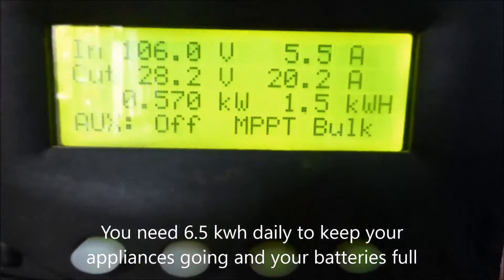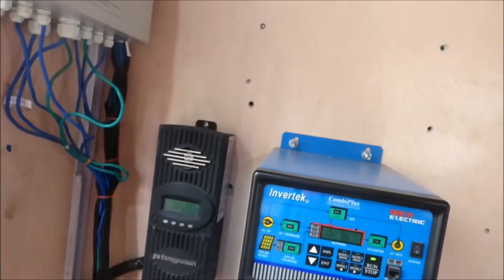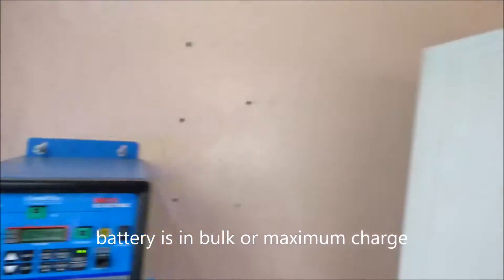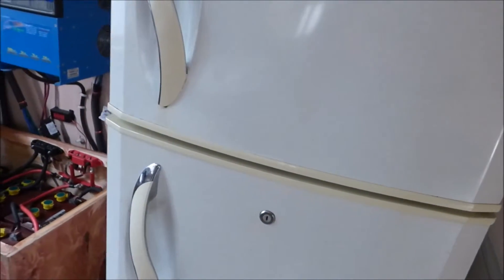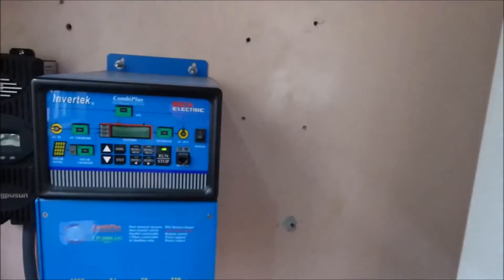Our batteries are charged at 28.2 volts and it's in bulk mode. So we're having a good day, but if this persists then tomorrow we'll struggle because we'll be taking more out of the batteries than we're putting in. The freezer is on but the refrigerator is off. The freezer uses a whole lot more power than the fridge, so the freezer stays on 24 hours a day and the fridge is only on for 12 to 18 hours a day.